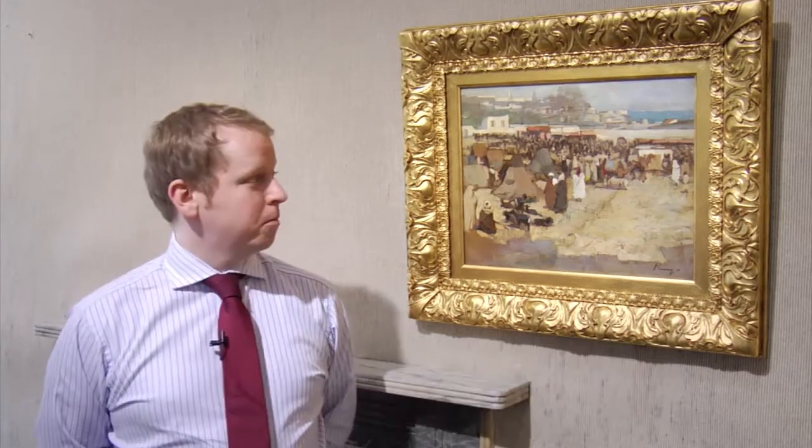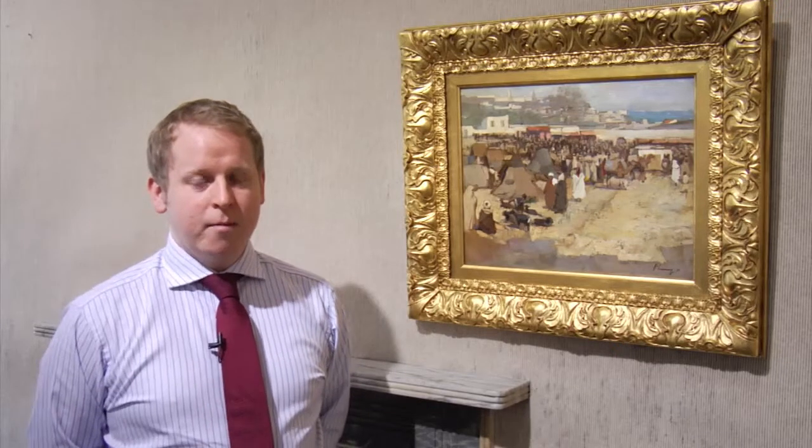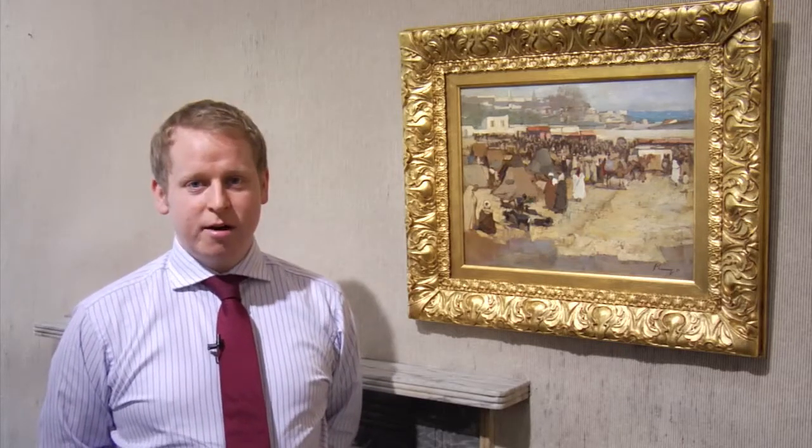Lot 94 is the Soko Tangier by Sir John Lavery. Lavery is perhaps most well-remembered for his depictions of royal visits and various portraits he did of socialites in London during his lifetime. Every winter from the 1890s onwards, Lavery travelled with his family and wife, Hazel Lavery, to Tangier in Morocco.